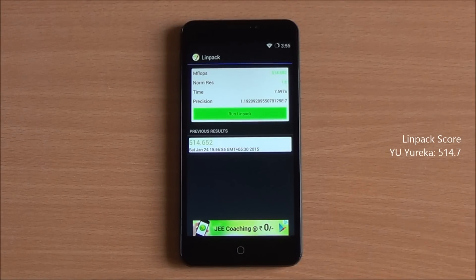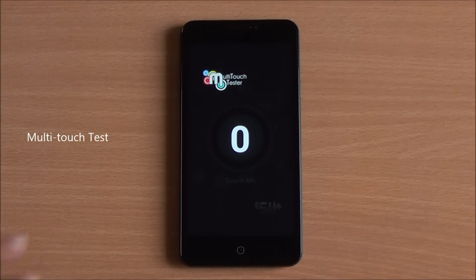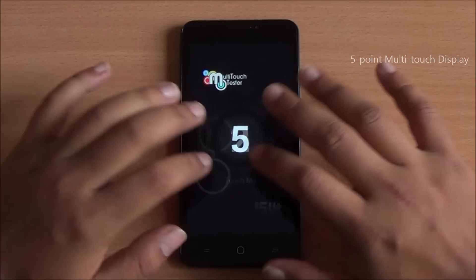Now we are running Linpack and got an excellent score of 514.65 — great scores throughout all our tests. Moving on to the multi-touch capabilities of the display: with 6 fingers, only 5 are detected, so it's a 5-point multi-touch display.